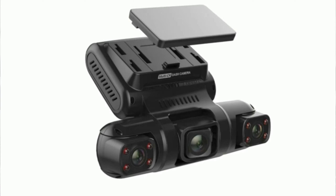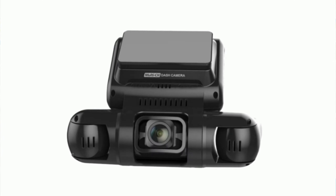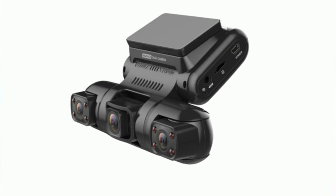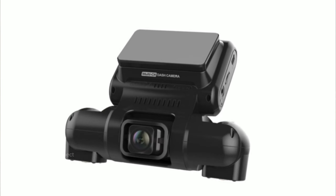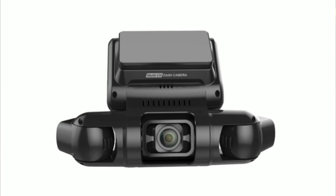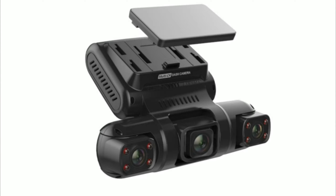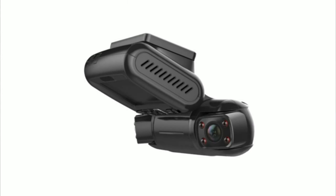Equipped with built-in GPS, the D94CH precisely tracks your vehicle's location, speed, time, and routes in real-time. Use the GPS player to visualize the path trajectory and coordinates — crucial for accident documentation and insurance claims. Night or day, rest assured with quality night vision. The F1.8 aperture and 4 infrared lights ensure clear recordings, and the sensitive night vision image sensor captures stunning images in pitch-black conditions.